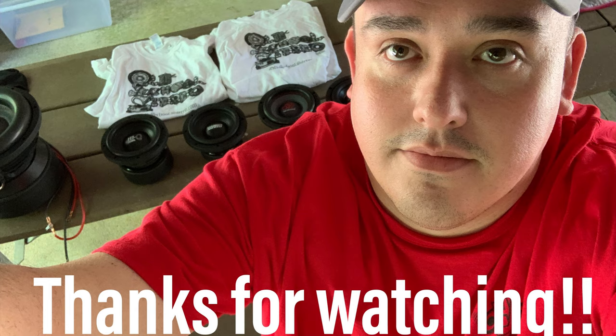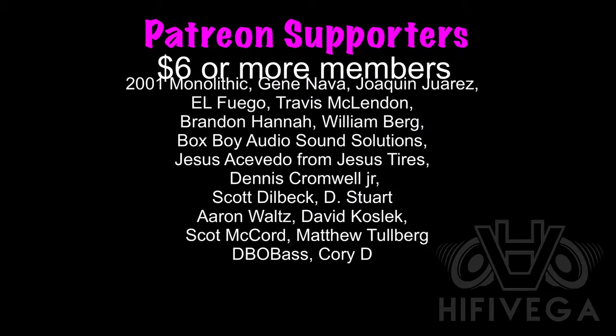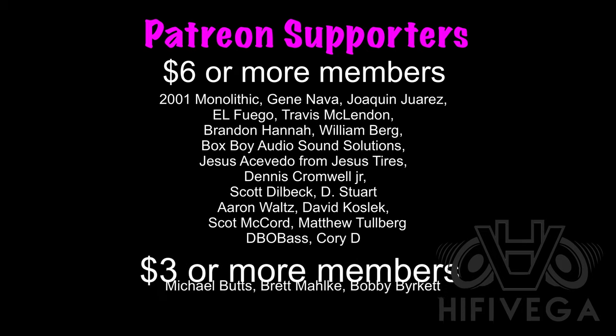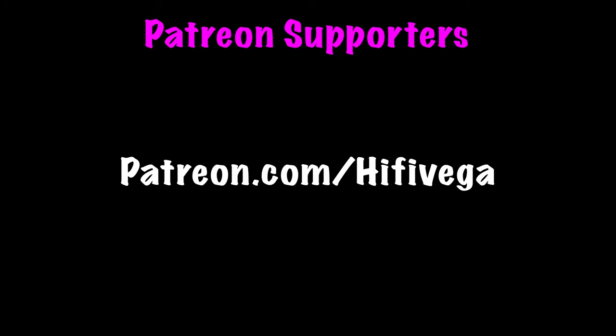I want to give a shout out to all my Patreon supporters, but a special shout out goes to the six-star award members: 2001 Monolithic, Gnava, Joaquin Juarez El Fuego, Travis McLendon, Brandon Hannah, William Berg, Boxboy Audio, Sound Solutions, Jesus Tires, Dennis Cromwell Jr., Scott Dealbeck, D. Stewart, Aaron Waltz, David Koslik, Scott McCord, Matthew Tolberg, DBO Bass, and Cory D. For as little as two dollars a month you can join the team and help me reach my first goal of $200 a month so I can do a Patreon-exclusive monthly podcast. Check me out at patreon.com/highfivevega.